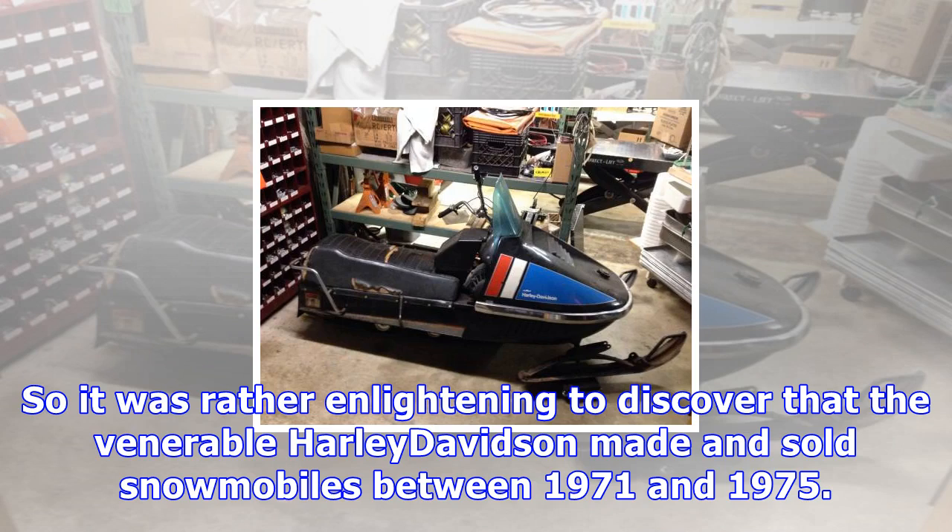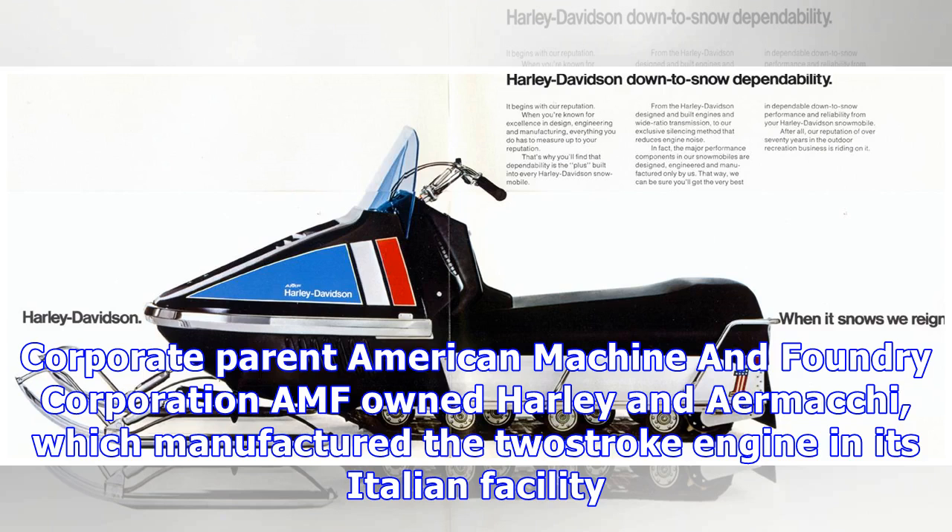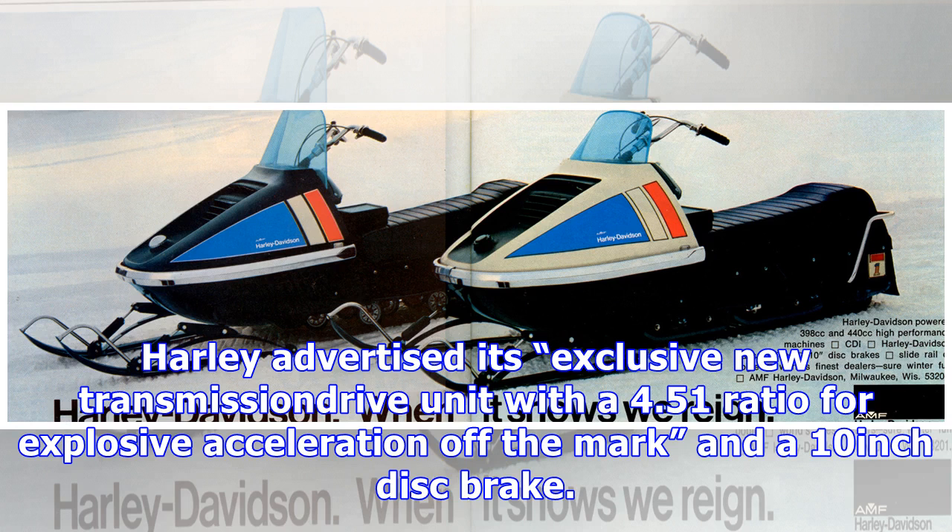So it was rather enlightening to discover that the venerable Harley-Davidson made and sold snowmobiles between 1971 and 1975. Corporate parent American Machine and Foundry Corporation — AMF — owned Harley and AirMachie, which manufactured the two-stroke engine in its Italian facility. Harley advertised its exclusive new transmission drive unit with a 4.5:1 ratio for explosive acceleration off the mark and a 10-inch disc brake.